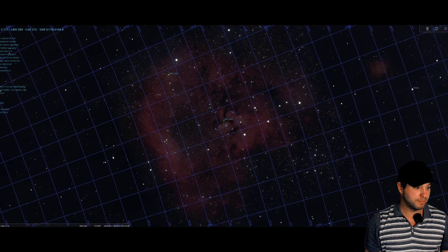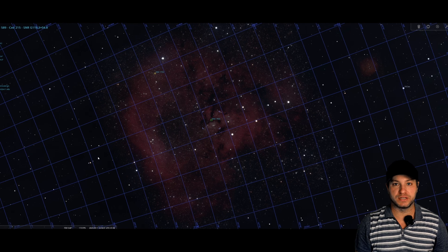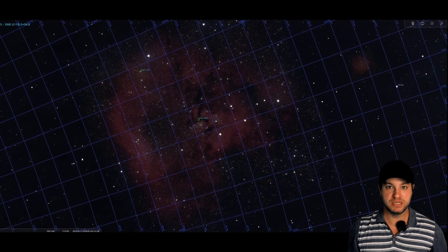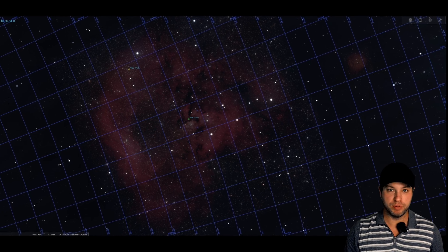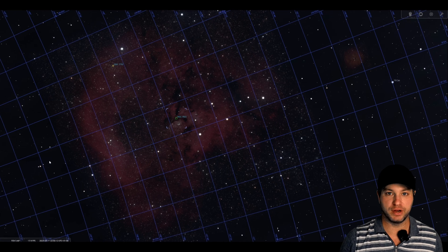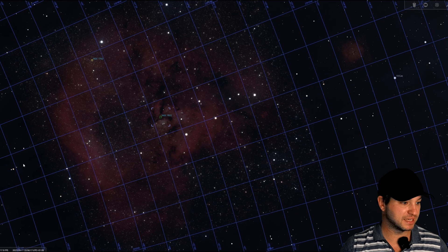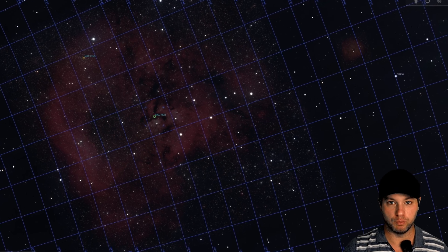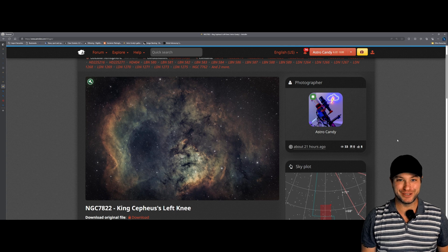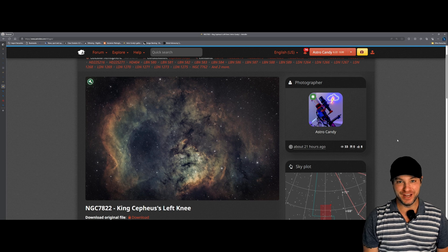Here's a closer look at the Skull Nebula. To look at it in Stellarium, it looks rather unassuming — not all that appealing to dedicate a lot of imaging time to. However, that's what I love about this hobby. You really can't tell what you're going to get from a particular region of space just by having a look at Stellarium. Sometimes you just need to roll up your sleeves and get stuck in, and then you're rewarded with an absolute treat. So, here it is — NGC7822, King Cepheus's left knee.